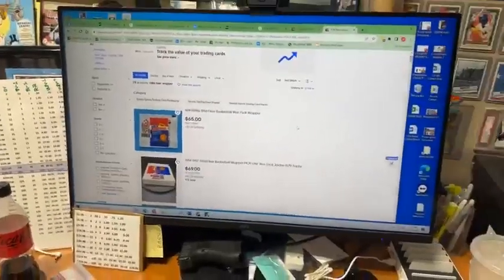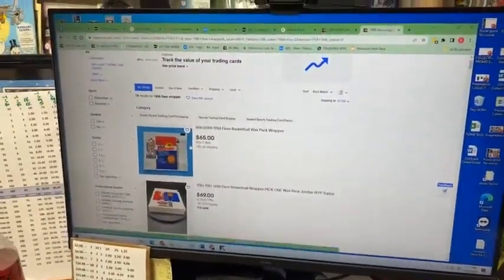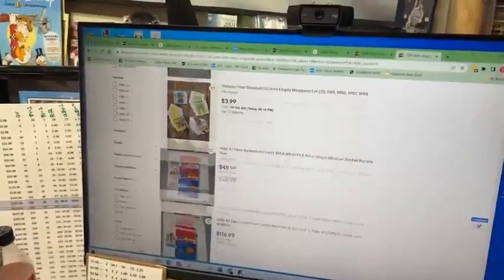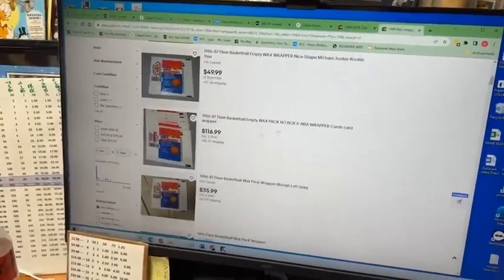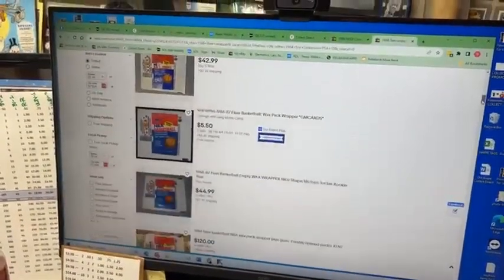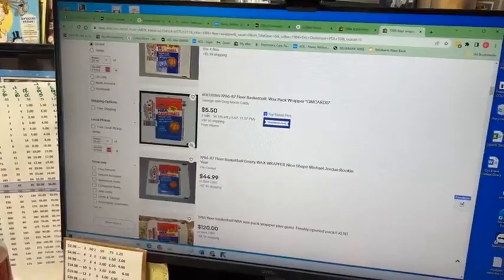Where do the items grow? You just saw coins are going to get added. Look at the wrapper he opened - just the wrapper, $65, just for this Michael Jordan wrapper. And here some guy's asking $116 for them. There's one with bids at $5.50 - people are paying $5 for a wrapper that got thrown in the garbage.